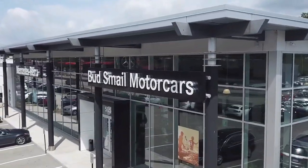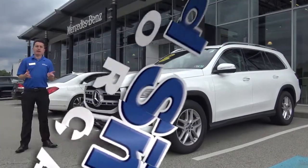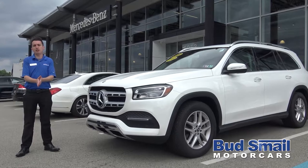Hi, my name is Anthony Povinelli from Smail Motor Cars, Mercedes-Benz in Greensburg.